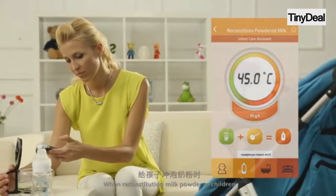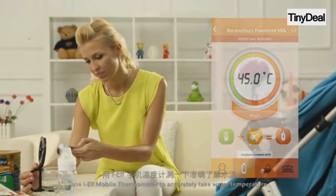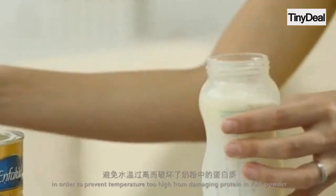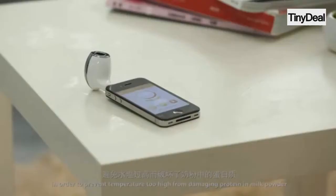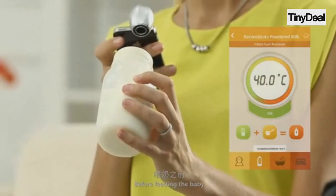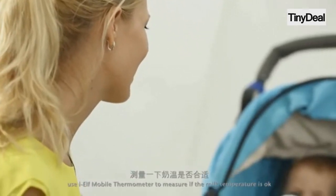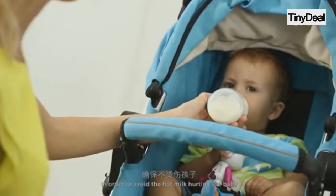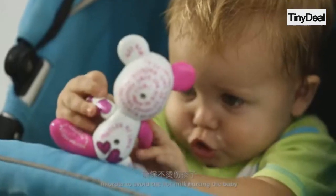When reconstituting milk powder for children, use IELF Mobile Thermometer to accurately take water temperature, in order to prevent the temperature becoming too high from damaging protein in milk powder. Before feeding the baby, use IELF Mobile Thermometer to measure if the milk temperature is okay, in order to avoid the hot milk hurting the baby.